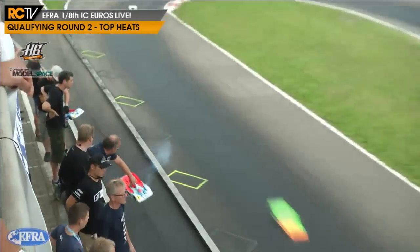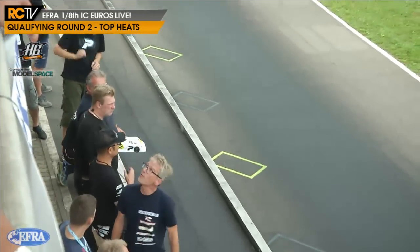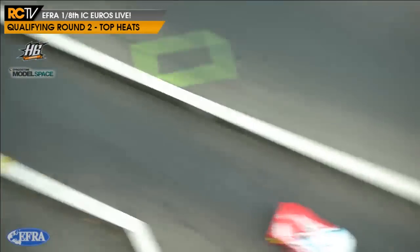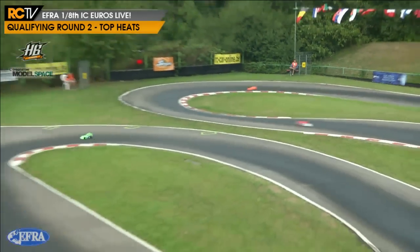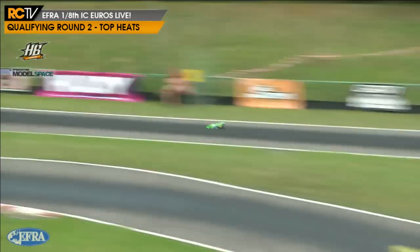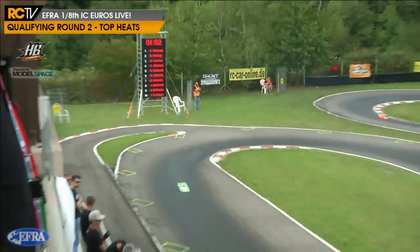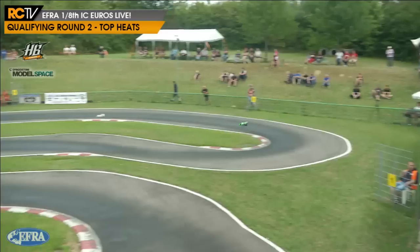We've got about a minute and a half to go on the warm-up. More cars in and out of the lane - that's Balestri's car again. Sometimes with these guys, if something's not quite right it's psychological - even if it gets fixed, you're still feeling it. Stand by your beds because these are the quickest out here - this is the cream of the crop here in Ettlingen for the 1/8 scale Nitro On-Road European Championships, presented by EFRA, HB and D'Agostini Model Space.